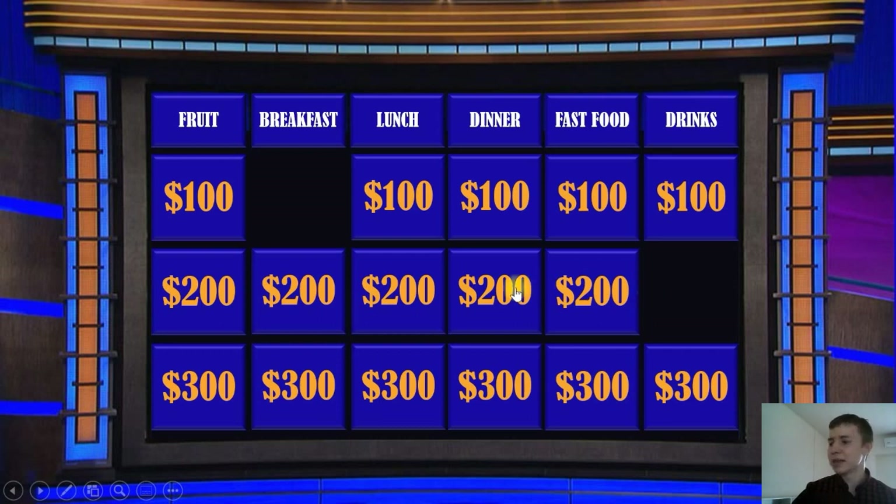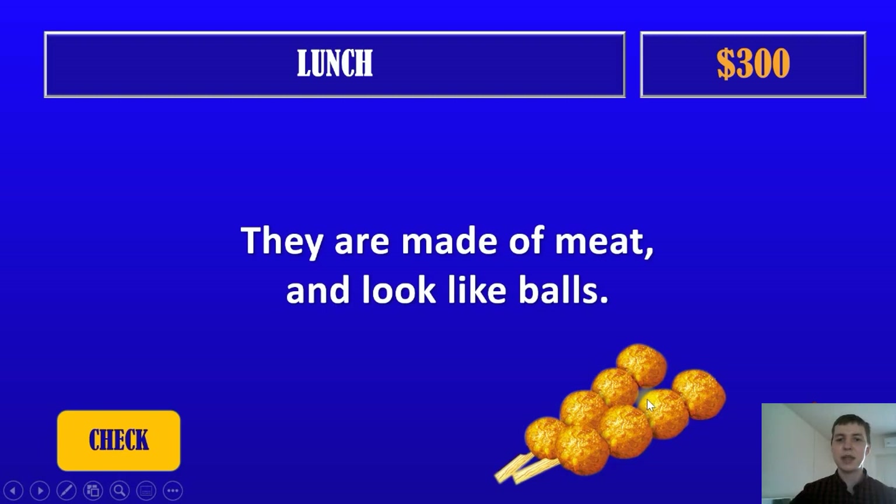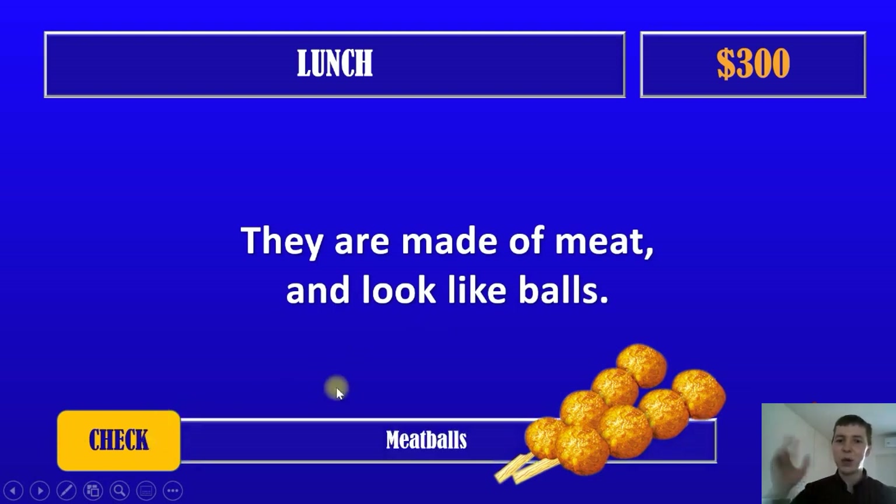And our next question. Lunch for $300. They are made of meat and look like balls. What are they? Let's take a look at the picture. What is in the picture? Meat balls — they are meatballs. Okay, very good. And $300.